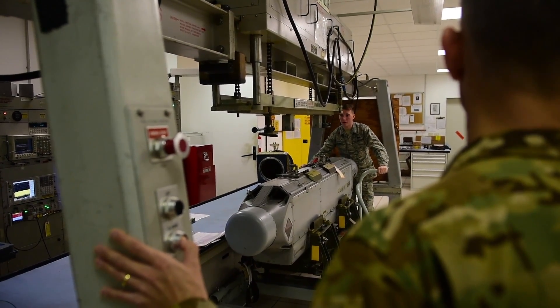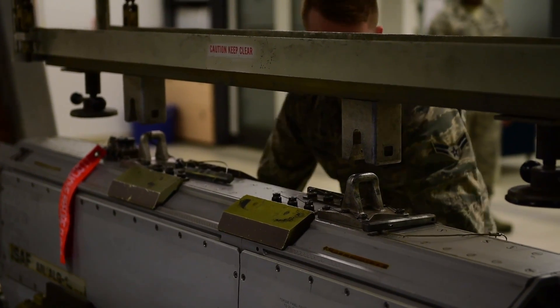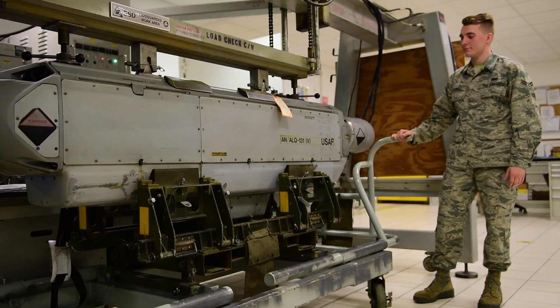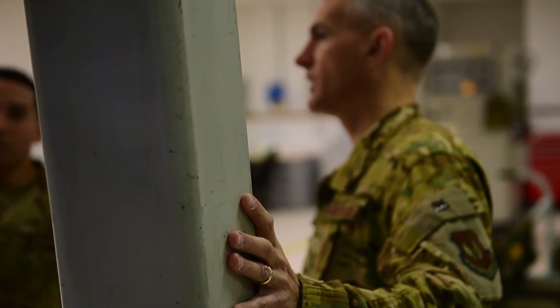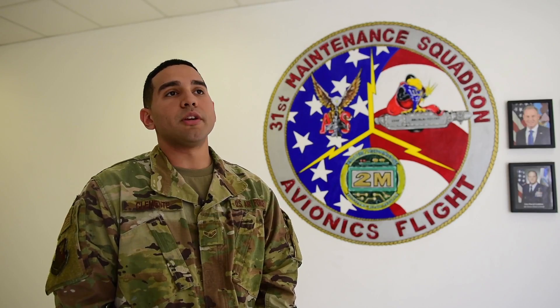This morning we had an ECM pod that was due its PMI, its periodic inspection. We were basically mounting it to our test station and just making sure that the pod is reading any threat to its full capability.